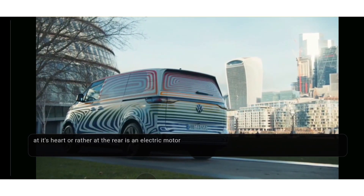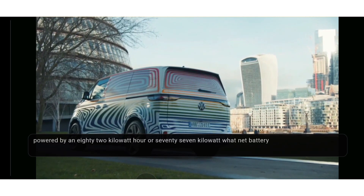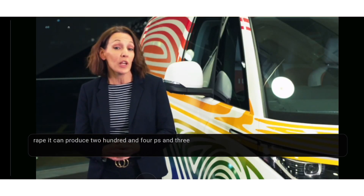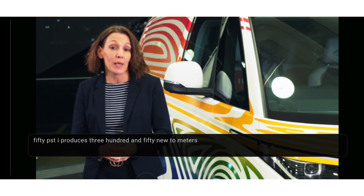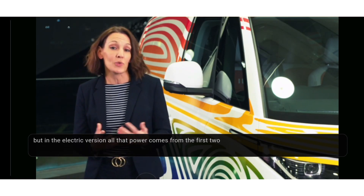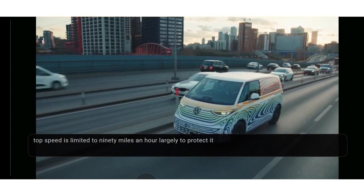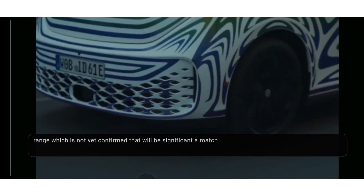At its heart — or rather at the rear — is an electric motor powered by an 82 kilowatt-hour, or 77 kilowatt-hour net, battery. It can produce 204 PS and 310 Newton meters of torque. For comparison, our 150 PS TDI produces 350 Newton meters, but in the electric version all that power comes from the first touch of the pedal. Top speed is limited to 90 miles an hour, largely to protect its range, which is not yet confirmed but will be significant and match or exceed the competition.